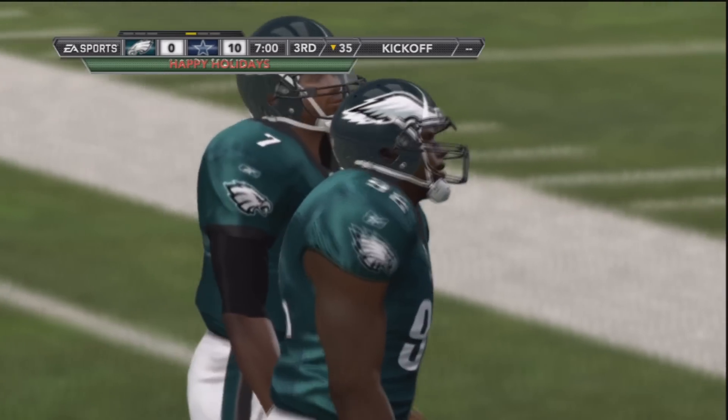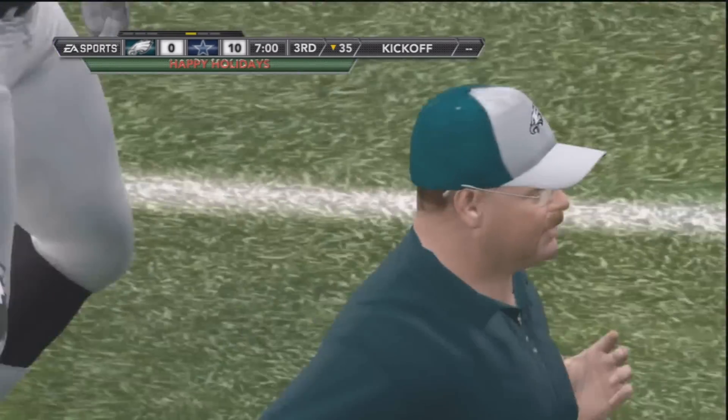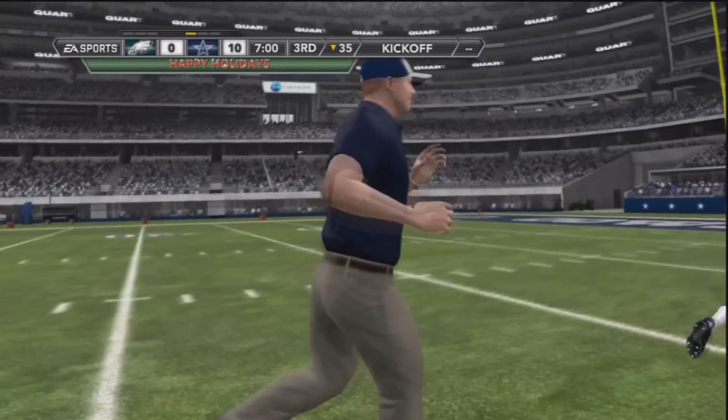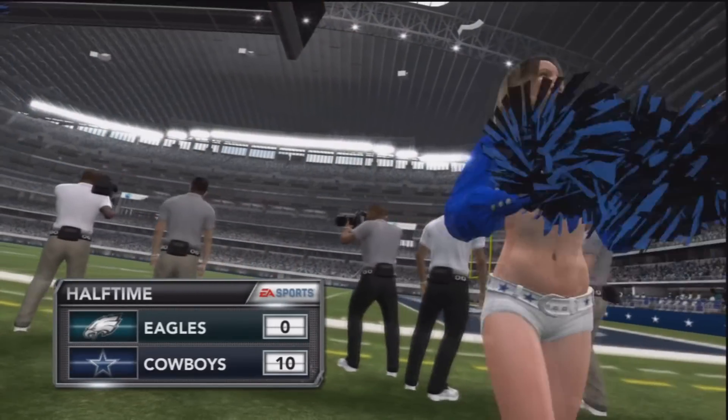A halftime report is coming up right after this commercial break. The Eagles have a lot of work on tap — they do get the second-half kickoff. Noel Booker and Nick Rice will be back to give you second-half action after this commercial break. Here's the halftime report — we'll see you back for the second half.